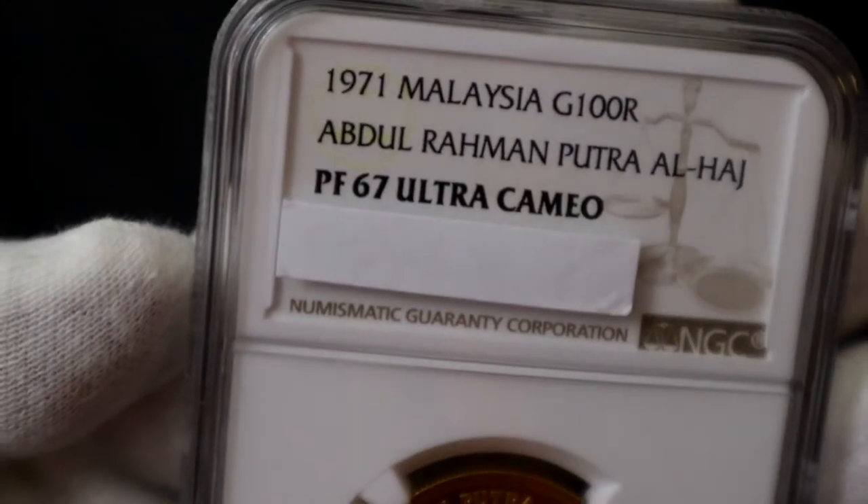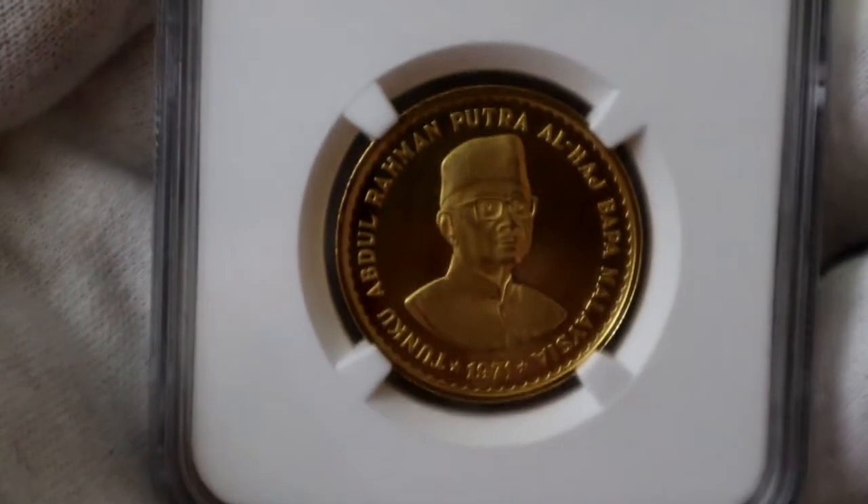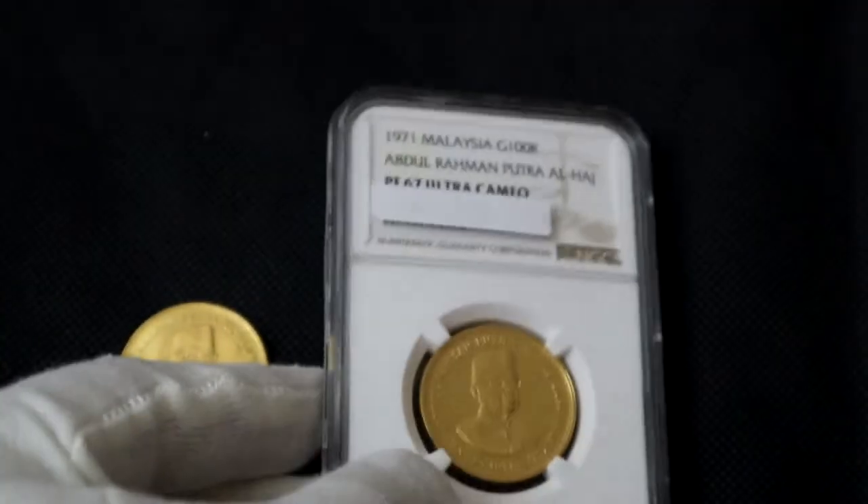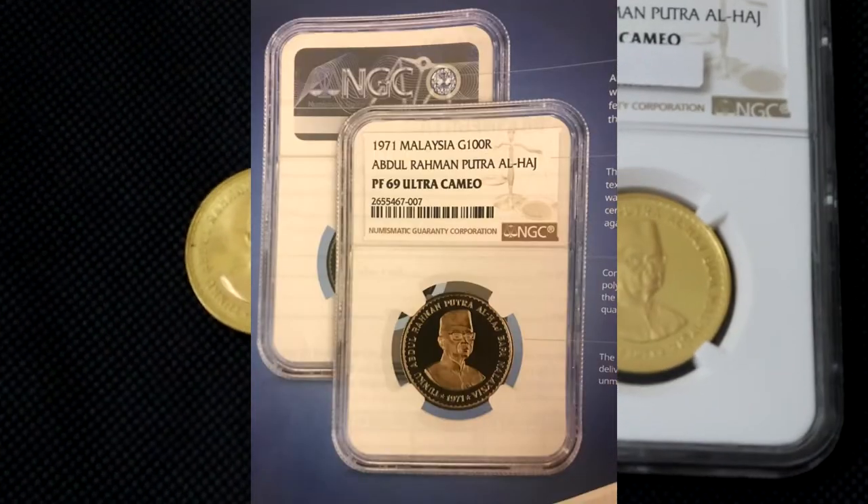It took me two years to find a piece in Proof 67. There are five pieces graded at Proof 67 by NGC. There is only one piece graded Proof 69, and this piece belonged to TriggerMetric and is often featured in their auction catalogues.